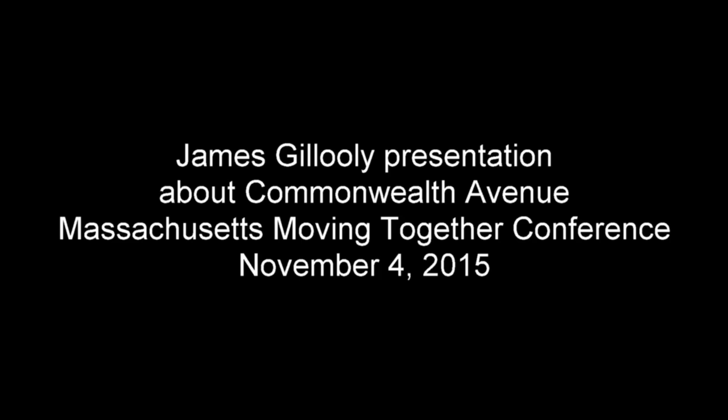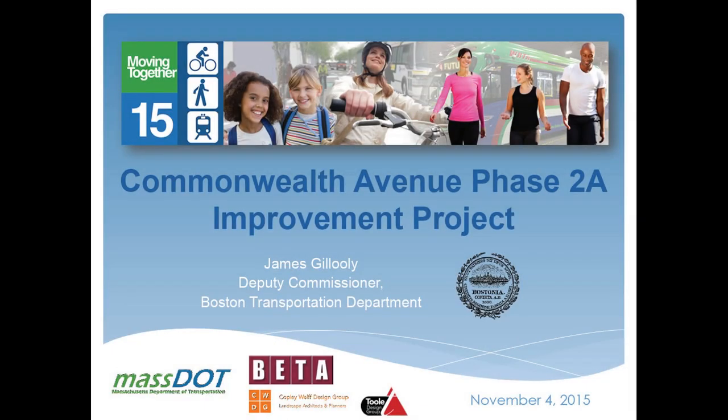Good morning everybody. I'm going to read a little bit before we get to the power line because I wanted to capture in advance what it is I'm trying to communicate as we go through the slides showing our design, which will start construction next spring. The challenge of getting to this design is one that lots of people are familiar with — the balancing of all the modes when you try to renovate an existing roadway.